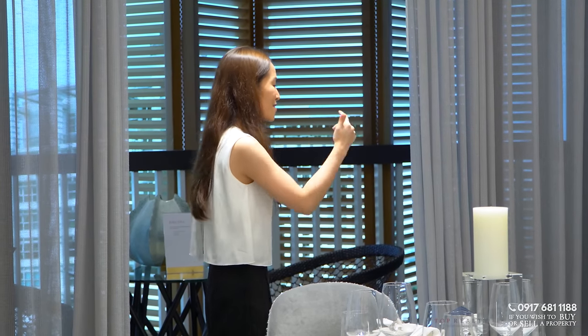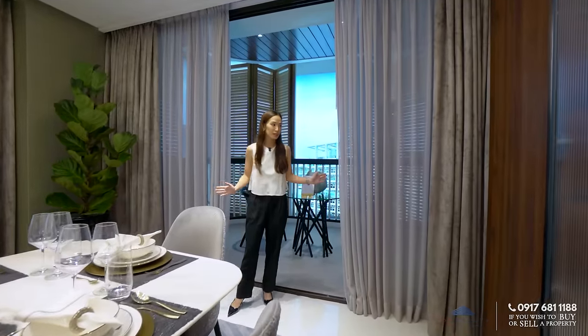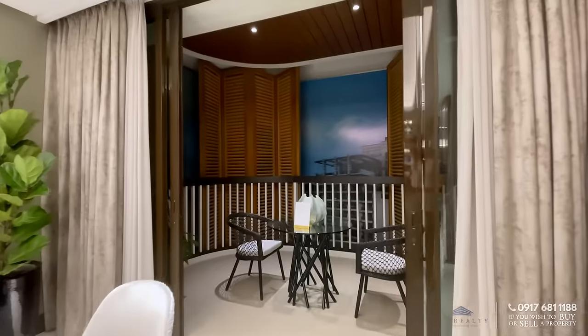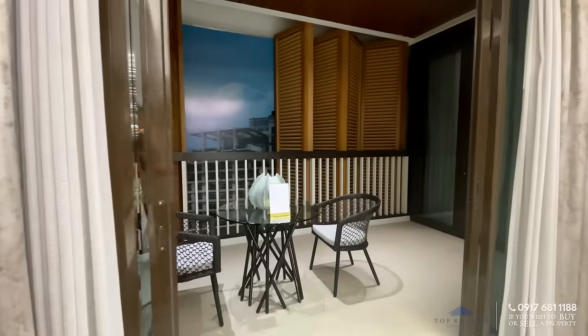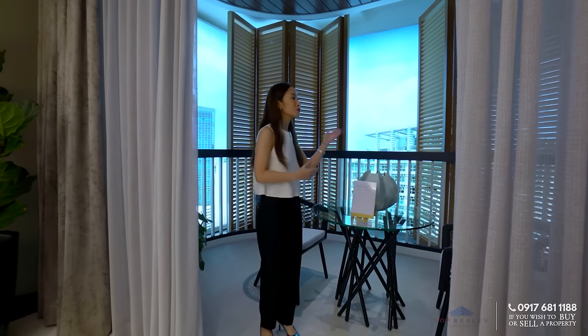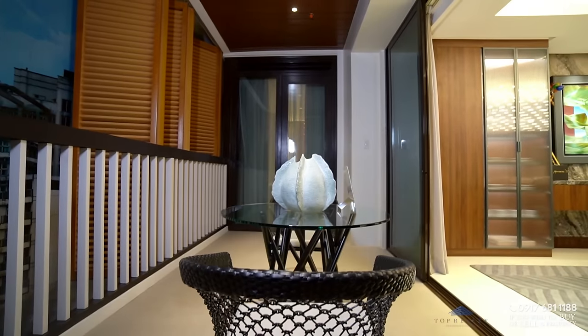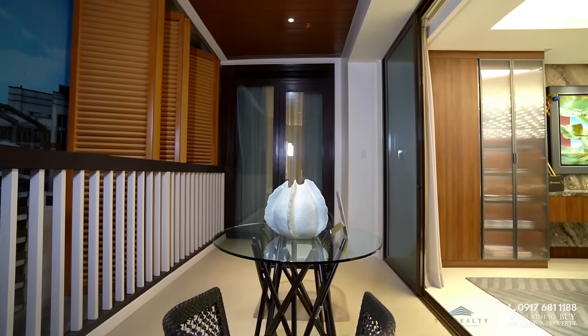Right next to your dining is the outdoor balcony, accessible through these sliding doors. When entertaining guests, you can open this up and it immediately becomes an indoor-outdoor dining or alfresco space. For viewing purposes, you have louvered shutter screens made out of aluminum and glass railings giving you a seamless view of Ayala. From here you can also see Greenbelt and Legazpi Park. You can just imagine grabbing a cup of coffee in the morning and hanging out here, or on your indoor terrace.